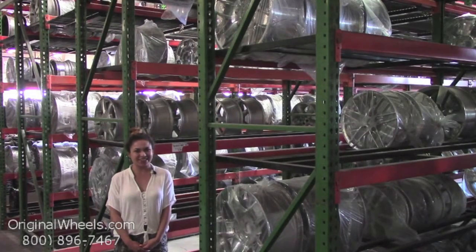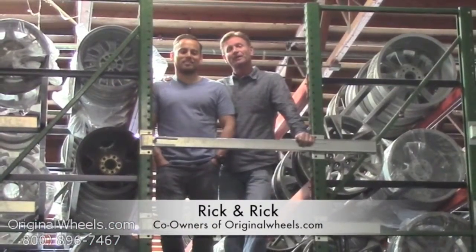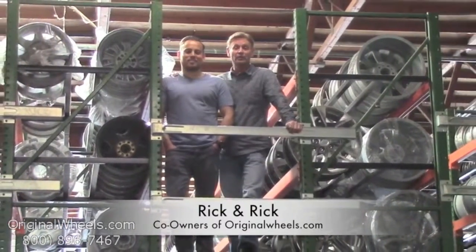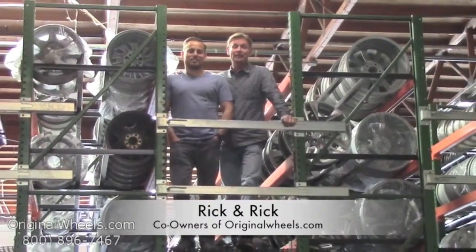Thanks for watching and have a great day. It's Rick and Rick from OriginalWheels.com, and we are proud to have been serving the public and automotive industry with wheels and hubcaps since 1979.